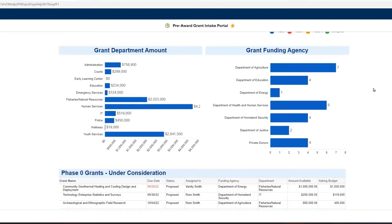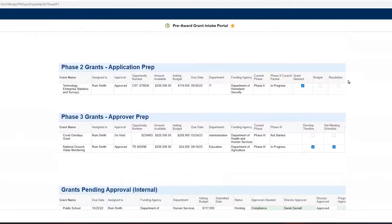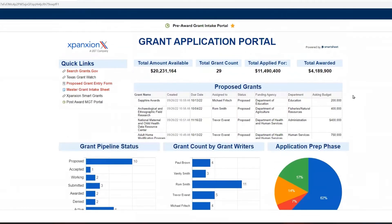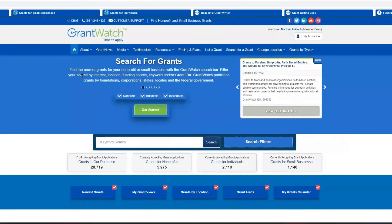The bulk of our grant activity here is with the federal government, but we have the ability to look at grants from private donors as well. The system will work for you whether you are using government grants, private grants, or a combination of both. We can keep track of the process through easy reports that allow us to see where a grant is at any point in time. Imagine I'm a grant writer — I have some quick links that help me do my job. I can look at grants.gov or I can look at Texas Grant Watch.